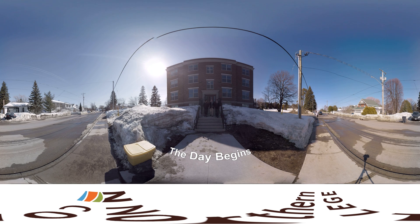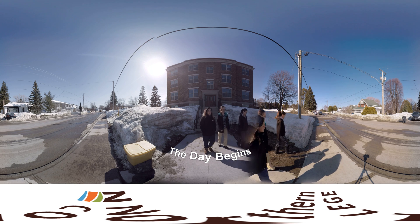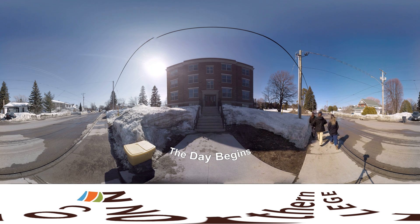Welcome to a day in the life of a Northern College Vet Tech student. We'll start the day at the Hillbury Campus residence. From here, the Vet Sciences Center is only a block away.